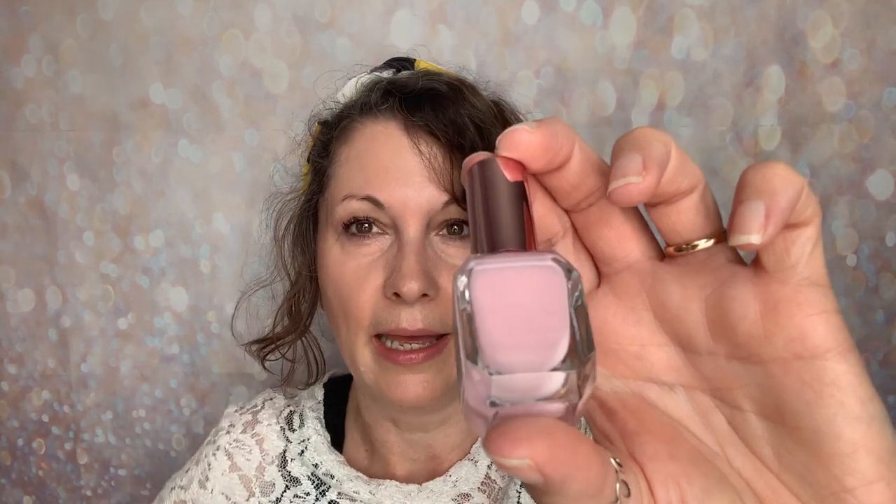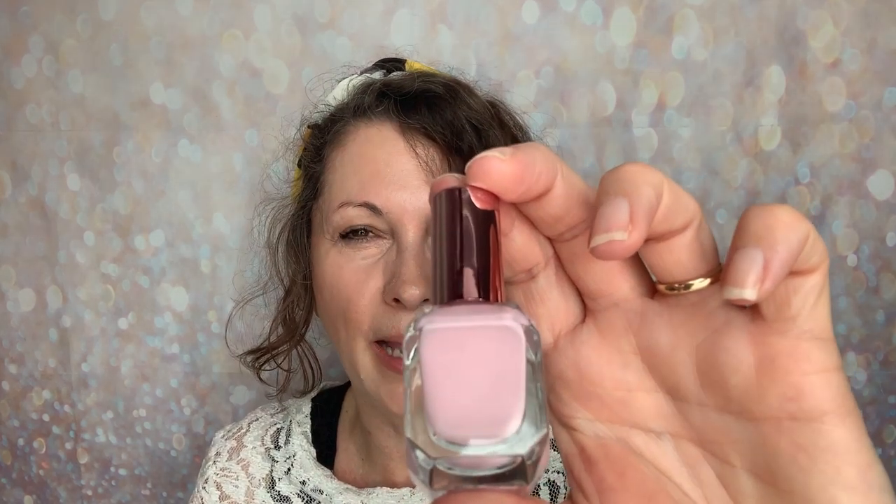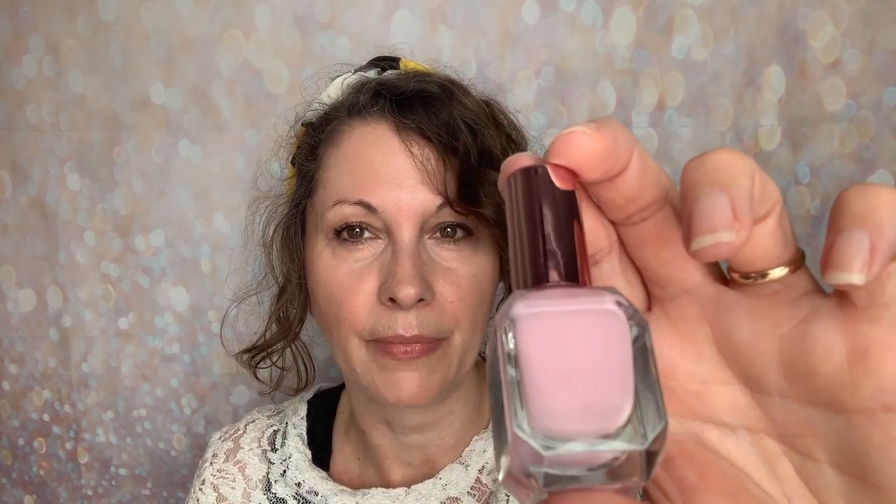Now we're going into the pinks. The first one is Pillow — like a dusky rose, beautiful. Then we've got Flamingo. I expected it to be a little bit more like the next one I'm going to show you, but Flamingo is like a milky pink — muted, not a true rose. So that is Flamingo. Beautiful.